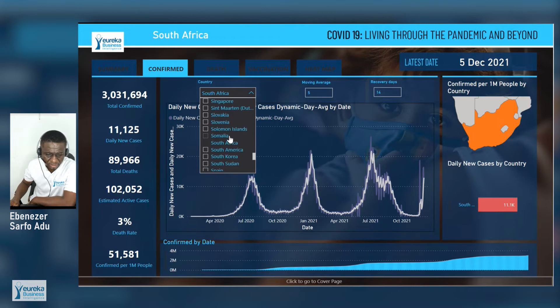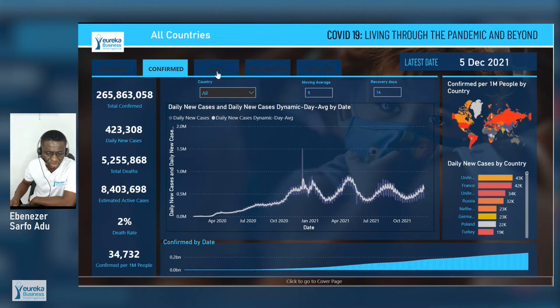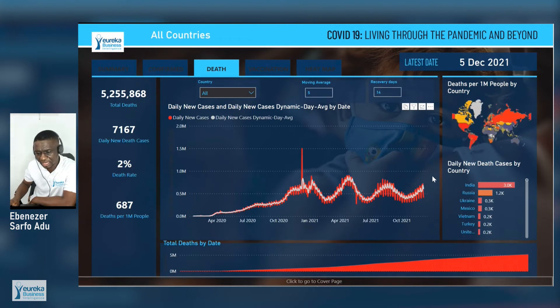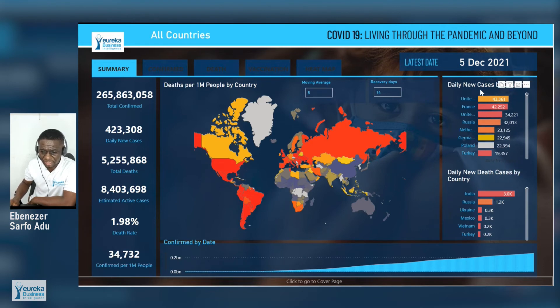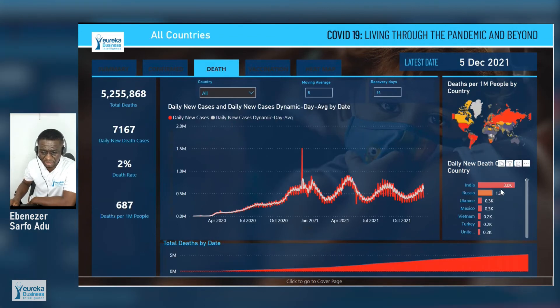When we go to the deaths, we are also seeing a fourth wave in the deaths, with Africa being the safest at 687 deaths per 1 million people. It differs from country to country. You can see India leading in deaths per 1 million as at 5th December. Looking at daily new deaths, India also tops. However, for daily new cases, it is the United States that tops. So currently, it is India that has the most people dying each day.